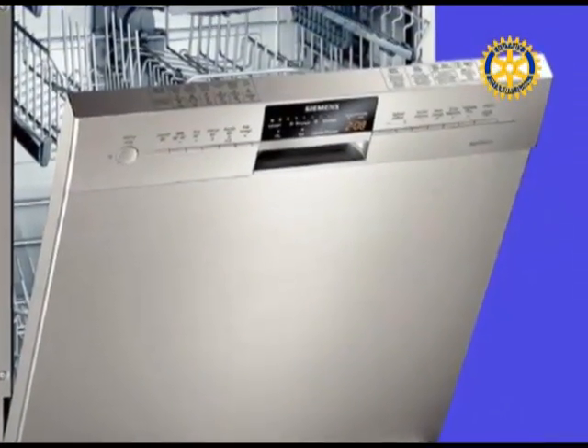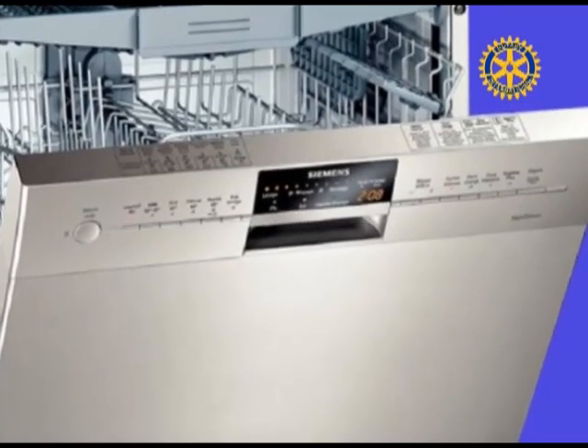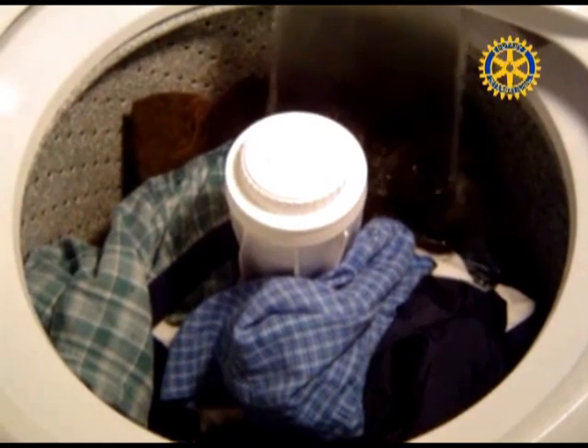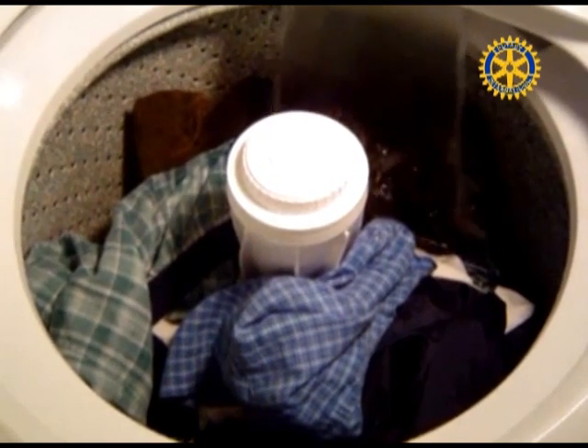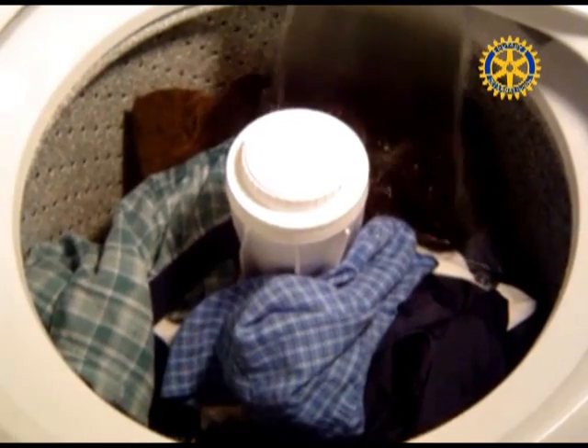Run your clothes washer and dishwasher only when they are full to save thousands of gallons of water. Washing dark clothes in cold water saves both on water and energy while it helps your clothes keep their colors.